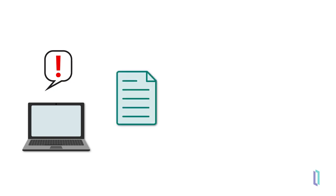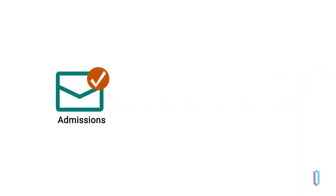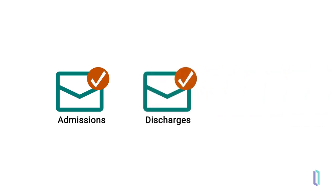The notifications provided in the solution leverage ADT transactions and establish patient and provider relationships to both expedite and empower care delivery. There are three provided notification types – admissions, discharges, and missing wellness visits.